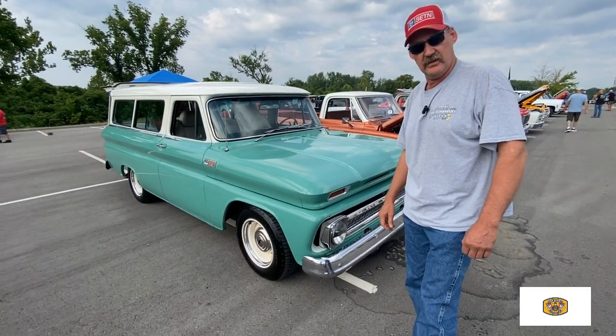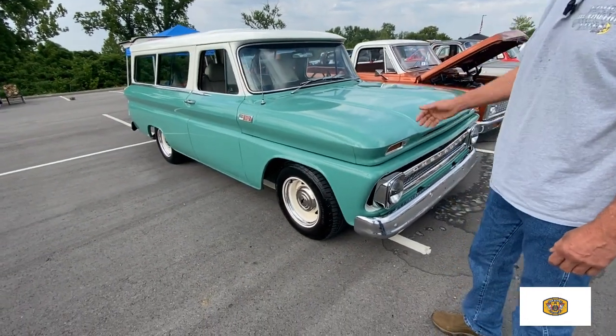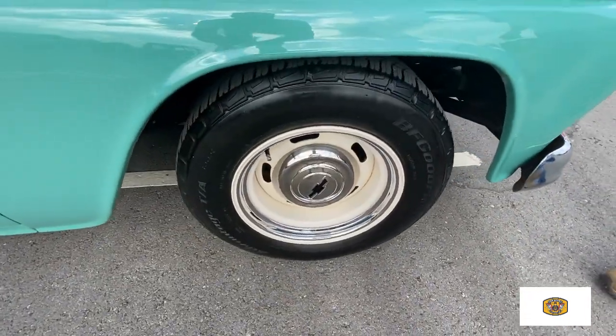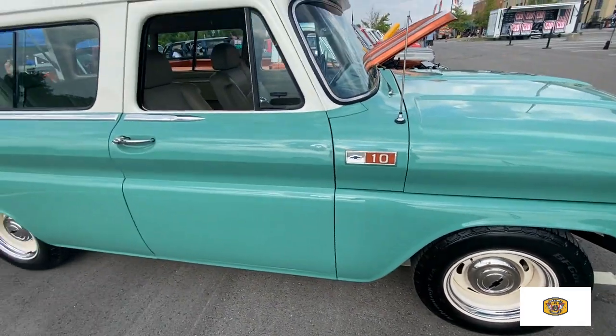Well, it's a '65 Suburban, 350 bore-stroked motor, nothing special, just a driver. Yeah, it looks special, though. Just a driver.